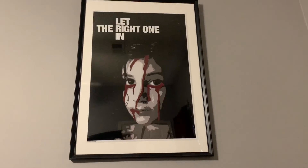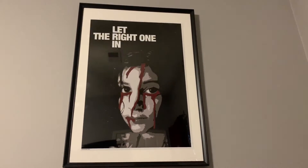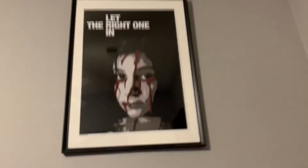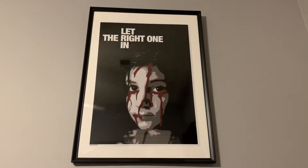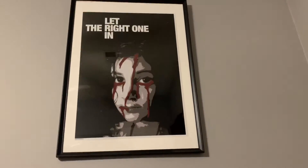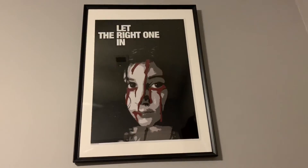And then over here I have my 'Let the Right One In' poster my friend got me for Christmas last year. This is actually my favorite movie - not just horror movie - of all time. I love it to death and I really, really wanted a poster. But they're kind of hard to find - I think she had to order it off of like a custom website.